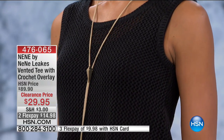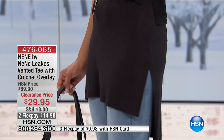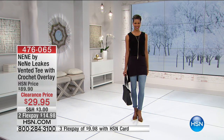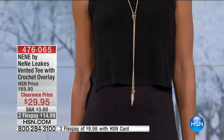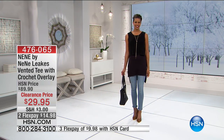It's comfy and cozy. The overlay is going to be 60% cotton and 40% rayon. And then the tee is 96% rayon, 6% spandex. Hand wash, dry flat. Extra small through 3X. And already getting perfect five-star reviews on hsn.com.